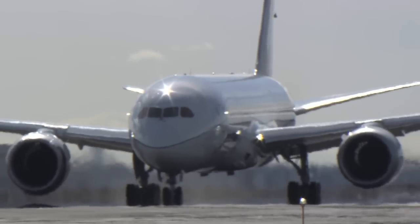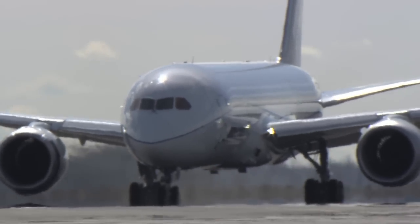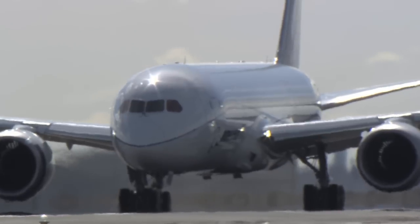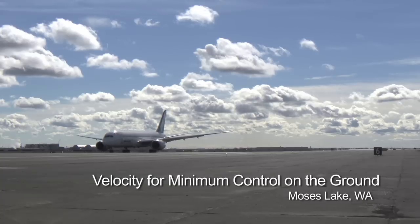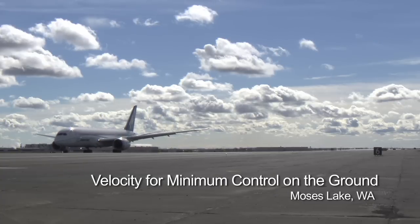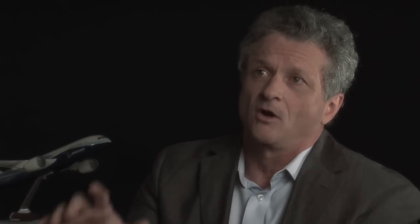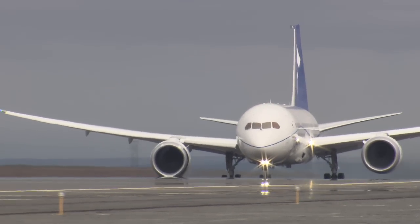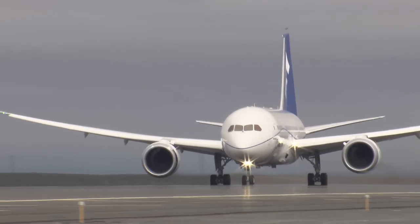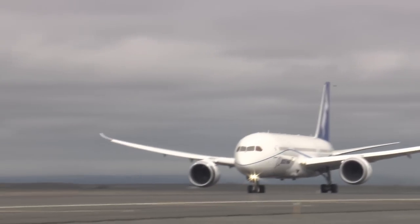In addition to simulating pilot error, rigorous testing is done to understand the 787's performance in the unlikely event of an equipment malfunction such as an engine failure. VMCG, or Velocity for Minimum Control on the Ground, puts the airplane and aircrew through that scenario. With VMCG, the airplane is rolling down the runway when one engine deliberately fails. The pilot has one second to react, then engages the rudder to compensate for the engine-out condition without deviating more than the required distance.